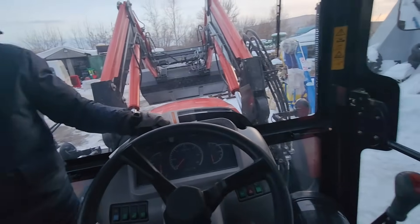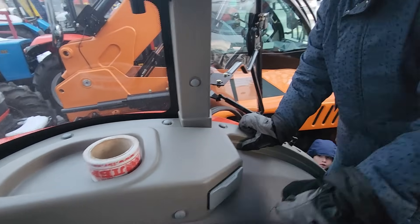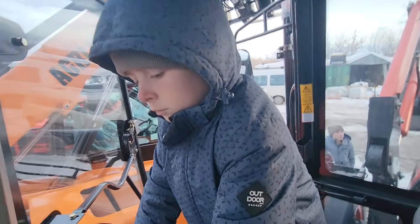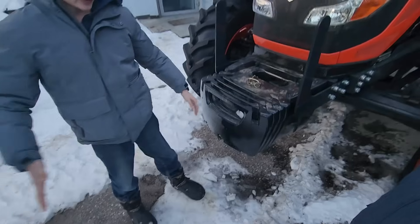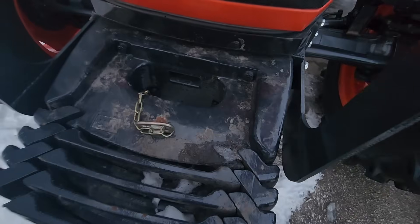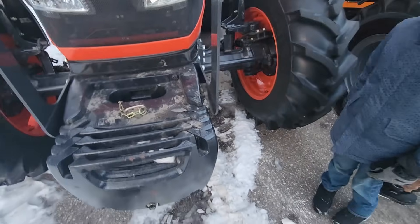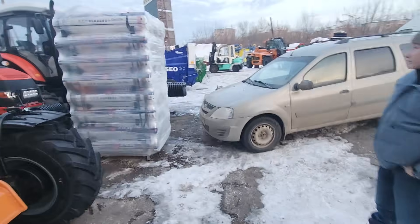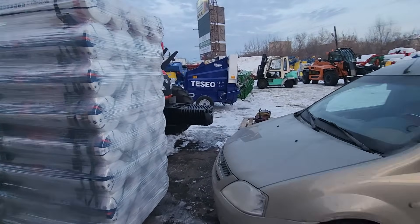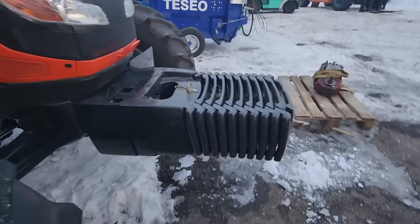It's a nice enough tractor, but no buddy seat — I wonder if that's something we could add, take this off and put a buddy seat in. Those front weights really stick out a long ways — 330 kilos just on that one — that makes things a little awkward. Interesting.